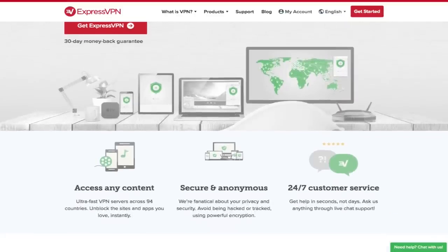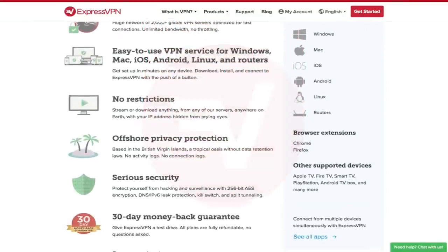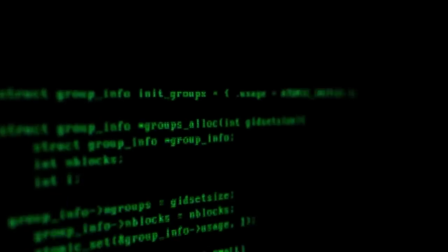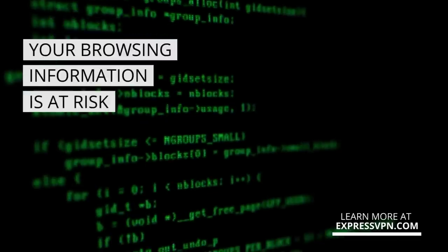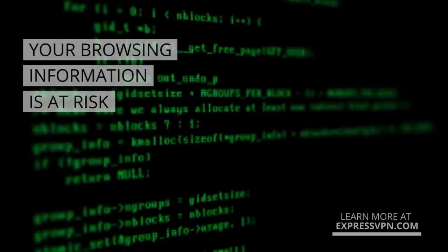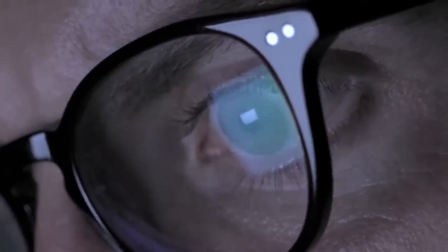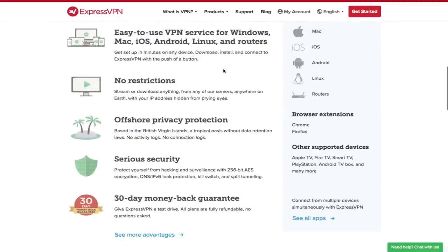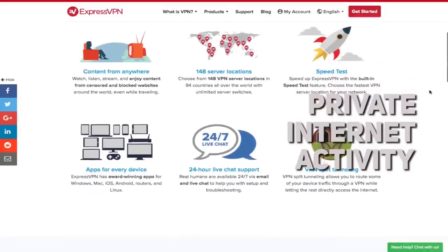Now let's talk about ExpressVPN. It seems like every couple of weeks you hear about a server getting hacked and important information getting leaked. That's because internet and cellular providers track all information and keep records of everything you do online — browser history, websites visited, videos watched, even financial statements and passwords — and often sell this information to ad companies and leave it exposed to potential hackers.